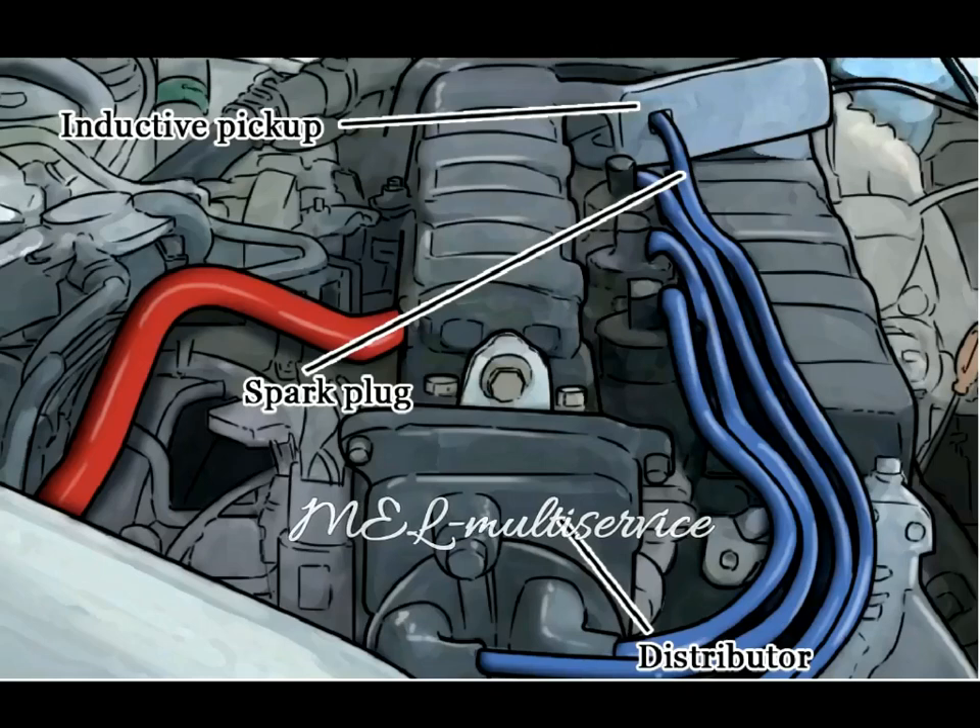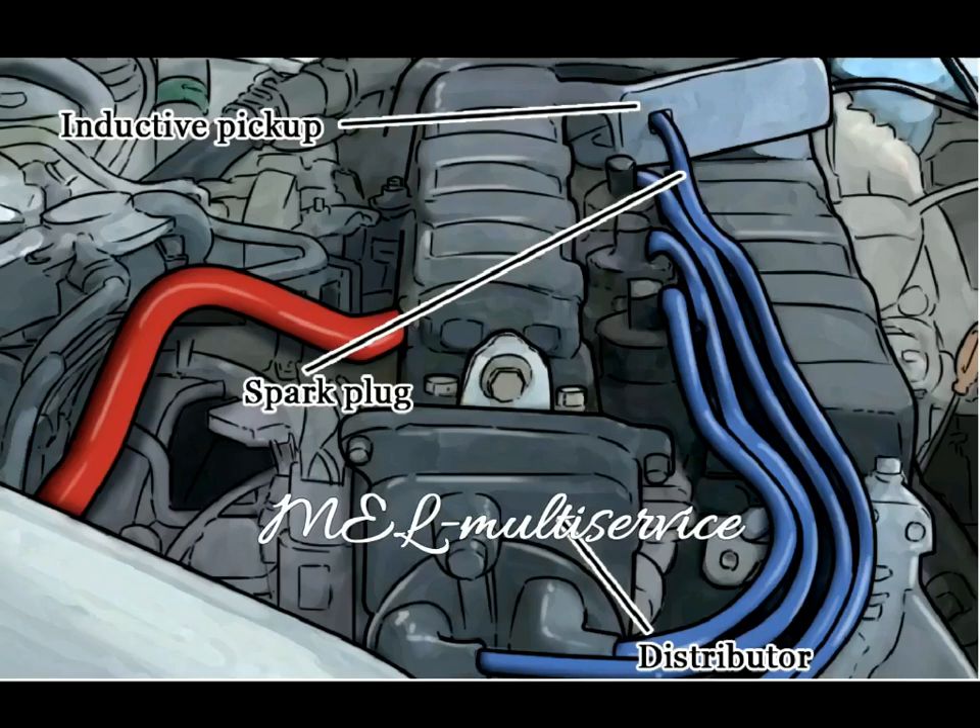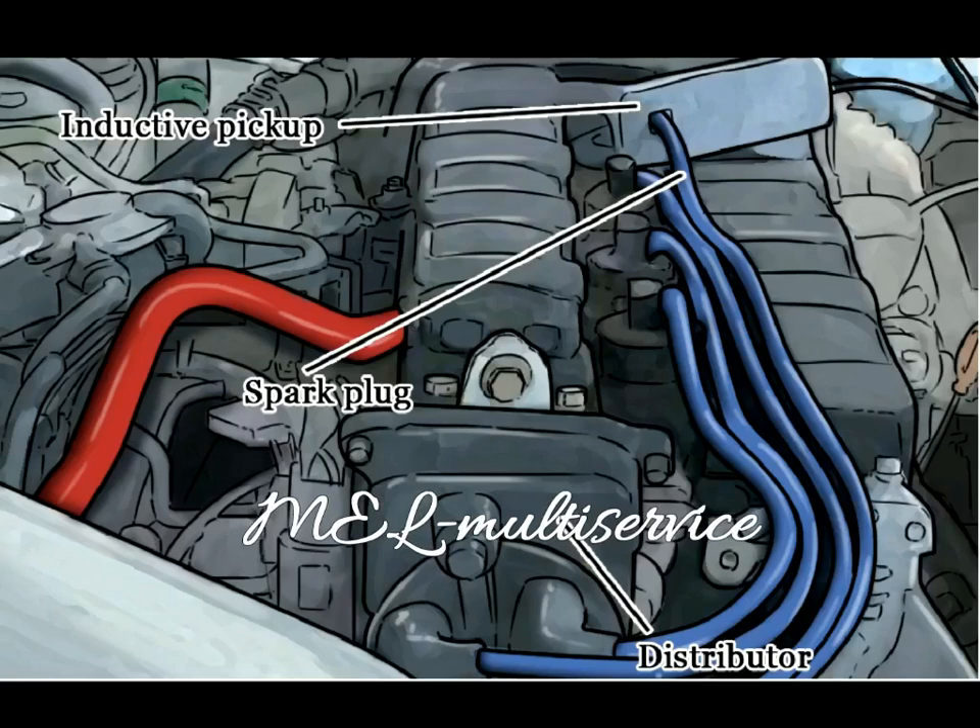Step 2: Locate the number 1 cylinder. Most timing lights will have 3 clamps. A positive red and negative black clamp is hooked up to the vehicle's battery, and a third clamp, also known as the inductive clamp, clips around the number 1 cylinder's spark plug wire. Tip: if you do not know which cylinder is number 1, consult the factory repair information for the firing order.